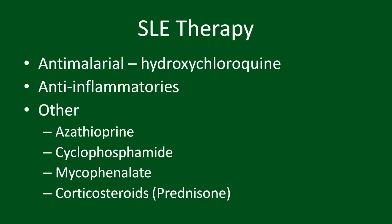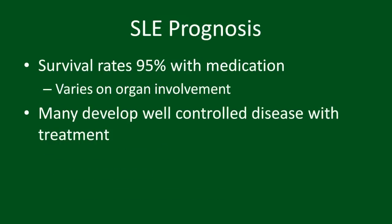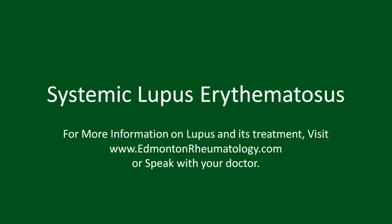Please visit the website for information on all these medication options. While lupus can increase risk of death, the survival rates are 95% with appropriate treatment. Many patients will develop well-controlled disease, and some are able to achieve complete remission medication free. For more information on lupus and its treatment, please visit edmontonrheumatology.com or speak with your doctor.